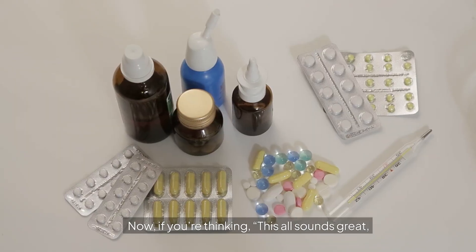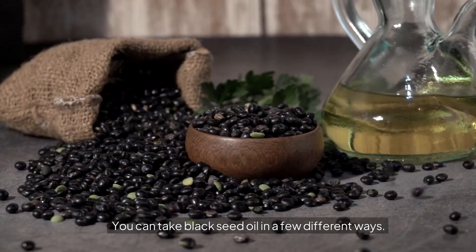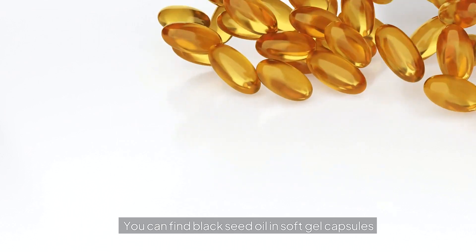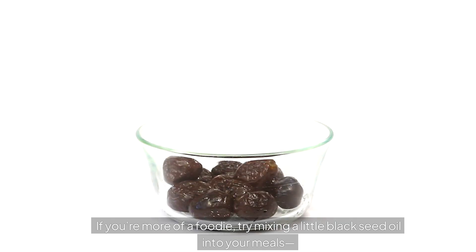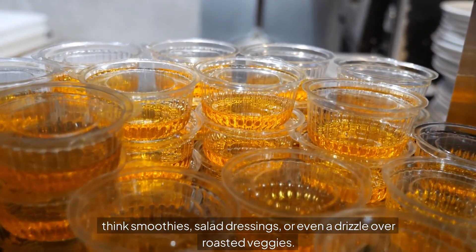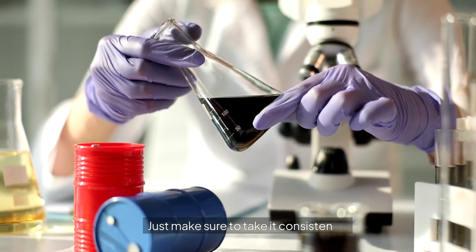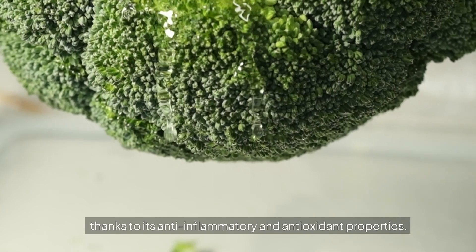If you're thinking, this all sounds great, but how do I actually use black seed oil? You can take it in a few different ways. The most straightforward method is as a supplement — you can find black seed oil in soft gel capsules or as a liquid you can take by the teaspoon. If you're more of a foodie, try mixing it into your meals: smoothies, salad dressings, or even a drizzle over roasted veggies. A teaspoon a day is often enough to reap the benefits, so take it consistently. And if you're feeling adventurous, you can even apply it topically — black seed oil is great for the skin thanks to its anti-inflammatory and antioxidant properties.